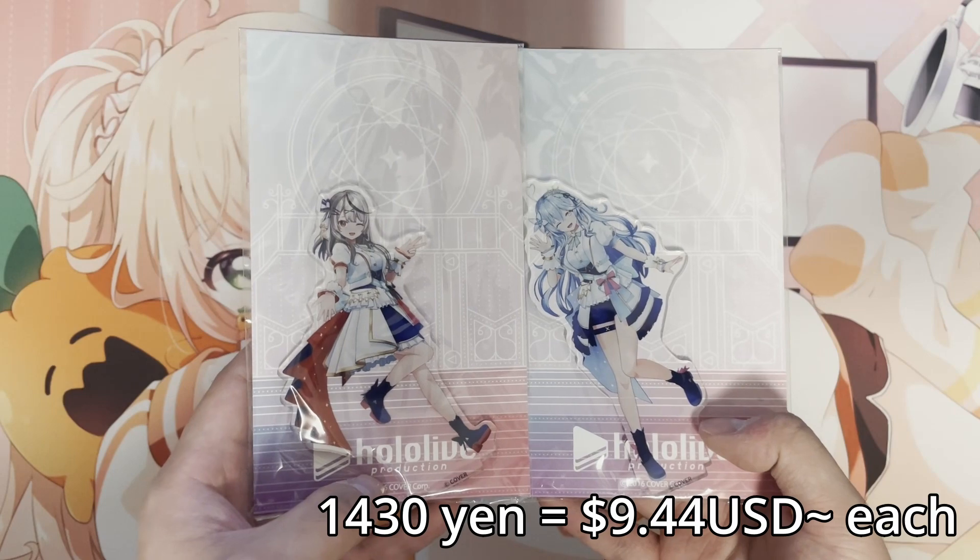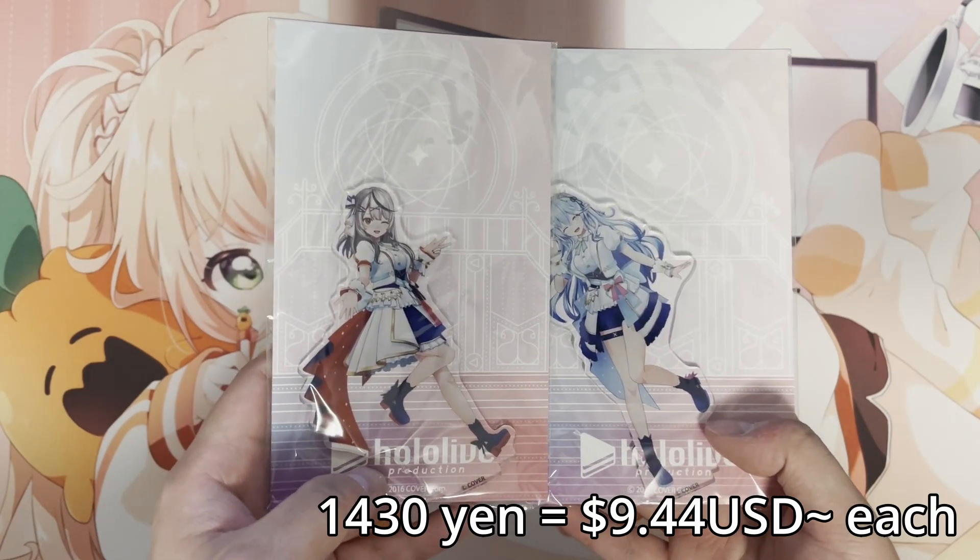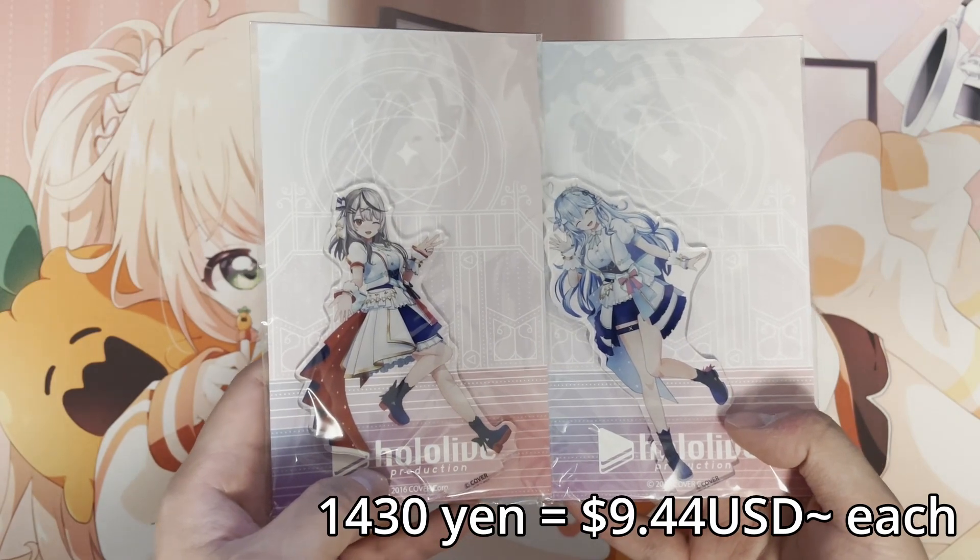I bought these at Animate and I saw them when I was lining up. These are the only two that are my Oshis and they were left, so I just picked them up.